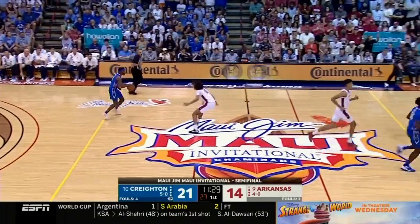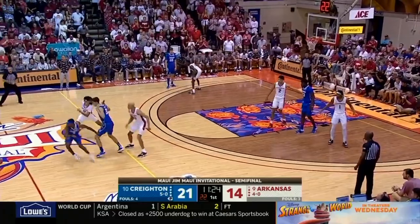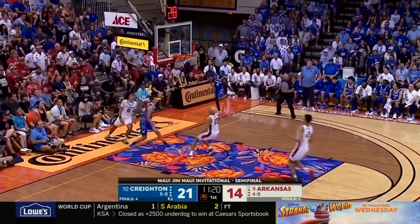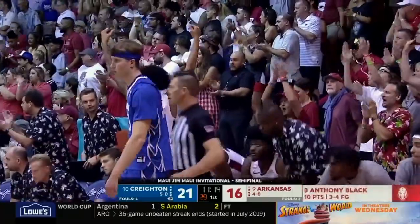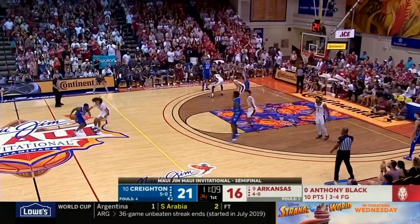Sharif Mitchell now at the point — the redshirt junior from Omaha, Nebraska. Very tough player, good defender, spelling Nembhard a little bit. Turned over, though. Black is in the middle of everything right now for Arkansas. Arkansas did this to Louisville yesterday — it's going to be harder to do it to Creighton, but scoring points off its defense.